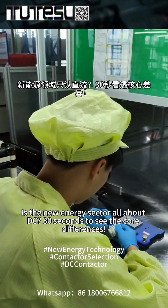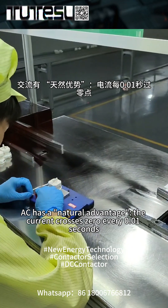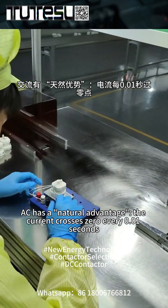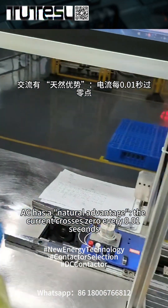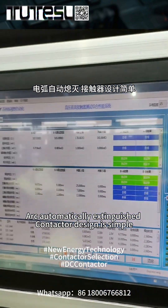Is the new energy sector all about DC? 30 seconds to see the core differences. AC has a natural advantage — the current crosses zero every 0.01 seconds, so the arc is automatically extinguished and contactor design is simple.